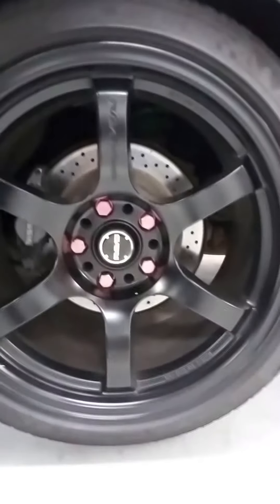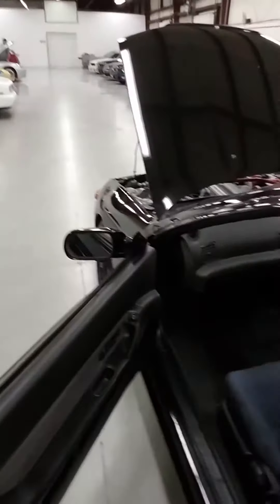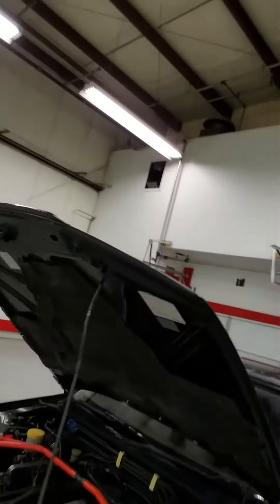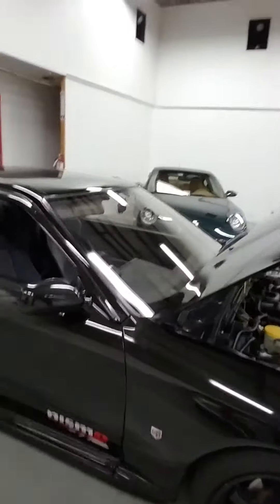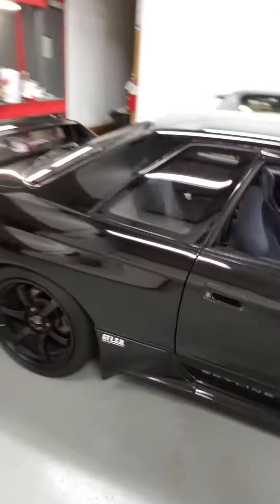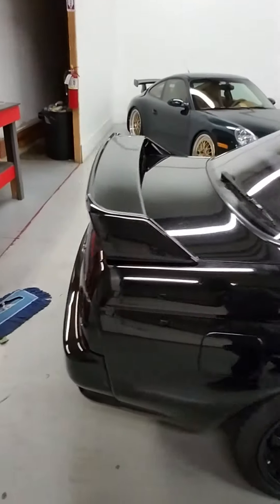And this one's got custom wheels on it. Pretty nice. This is the first thing I saw when I came in. I've always wanted one of these cars. So yeah, this thing's pretty nice.